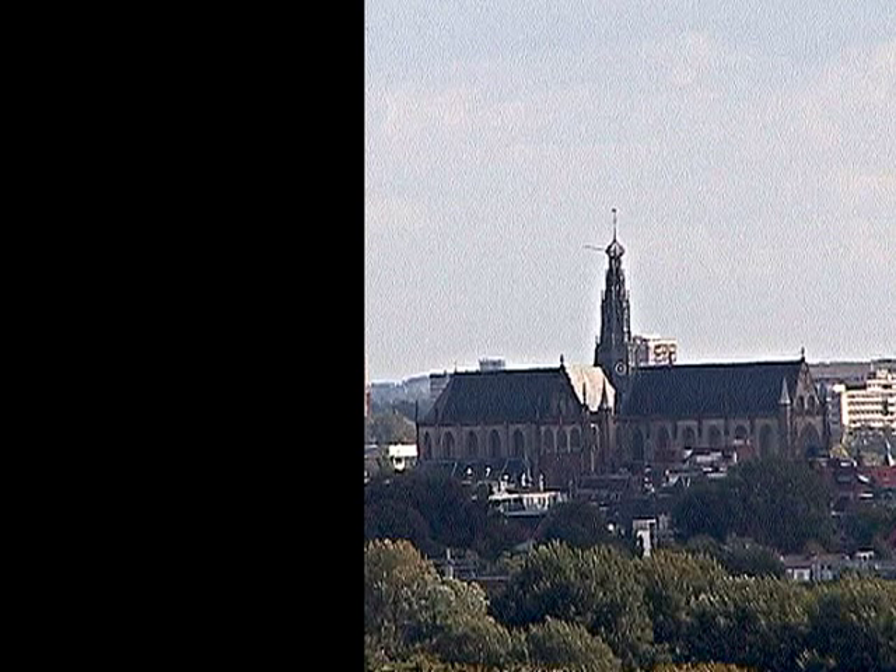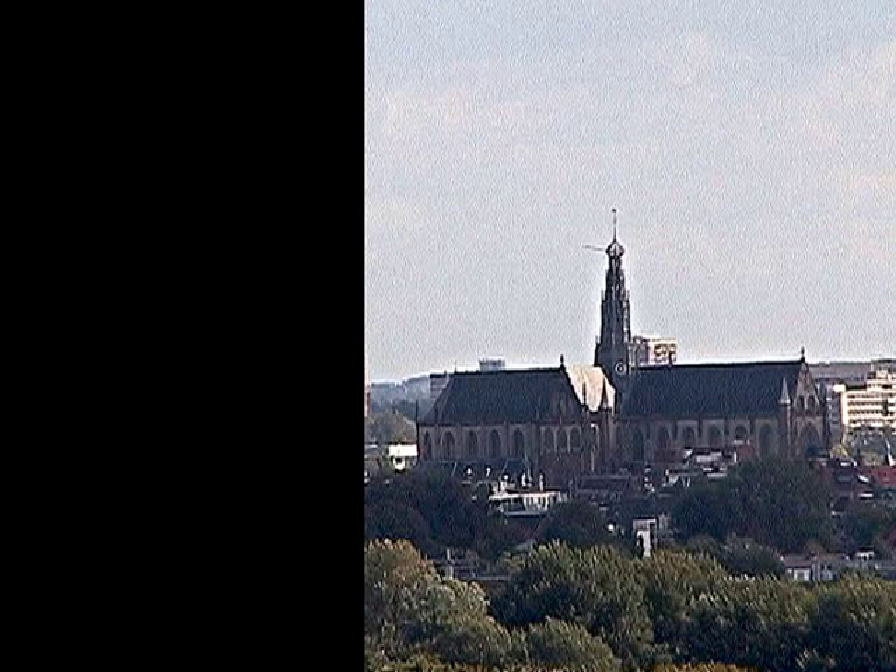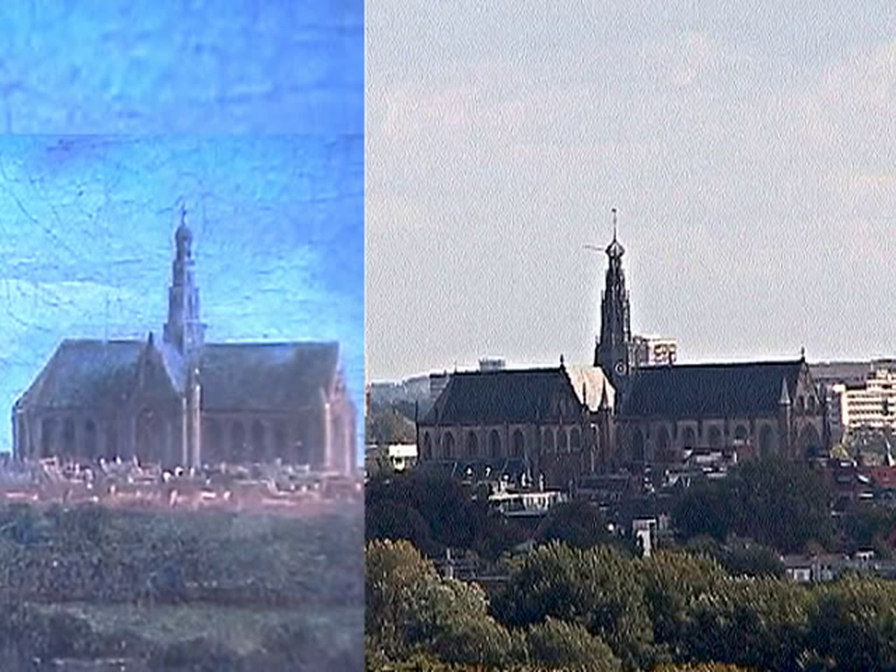Comparison with the still shows that Van Ruisdael's Bavo is seen somewhat more from the north. Notice the slight difference between the surfaces of the roof of the northern transept. Like Rembrandt, Van Ruisdael also depicted the church a little out of proportion.